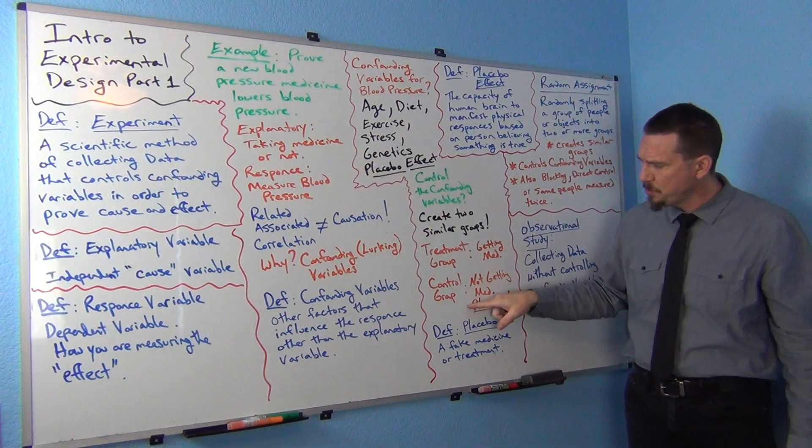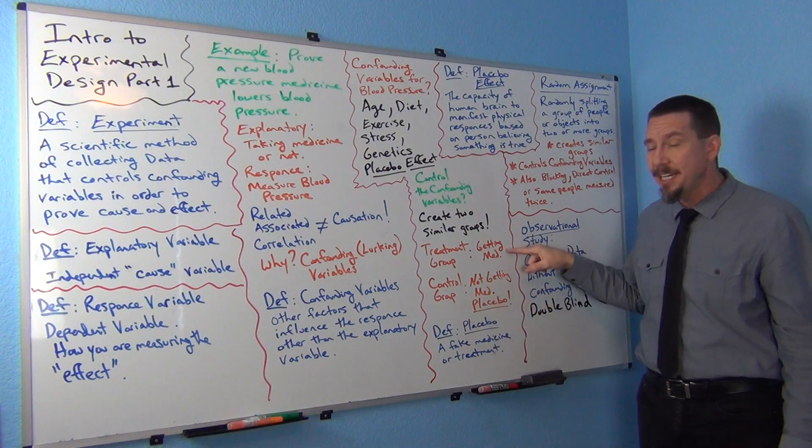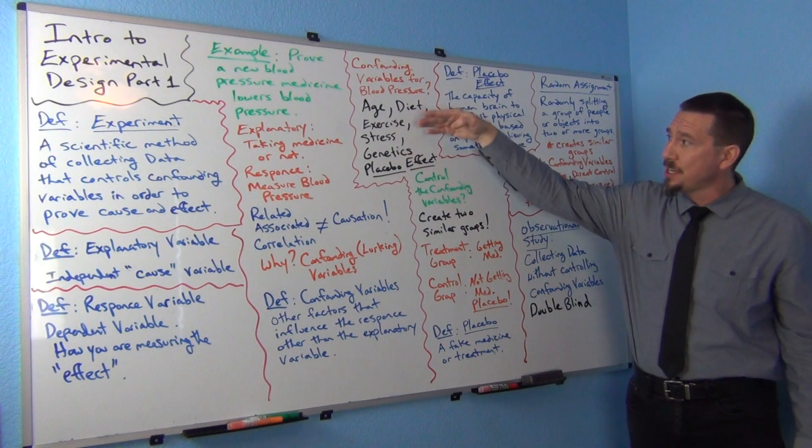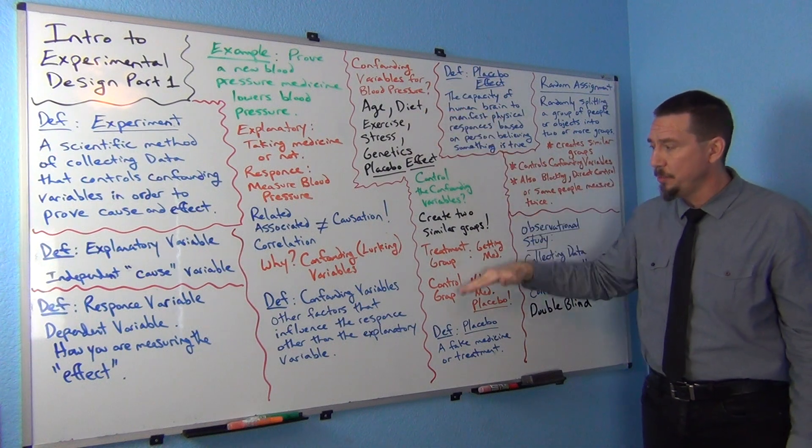The only difference between the treatment and control groups is that one is getting the medicine and one is not. Everything else — ages, diets, exercise, stress, genetics — should be very similar between the two groups.